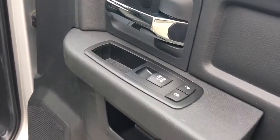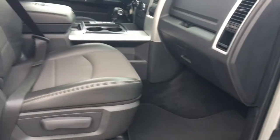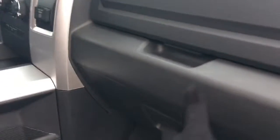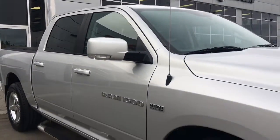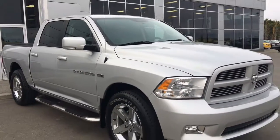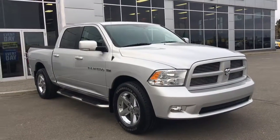Inside the passenger front door we have your power locks and power windows. The passenger seat is manually adjusted. And of course you have the glove compartment with your owner's manual. If you'd like to take this gorgeous Ram 1500 for a test drive, we're located at 200 St. Matthews Avenue in Spruce Grove, Alberta. Hopefully we'll see you soon — take care!